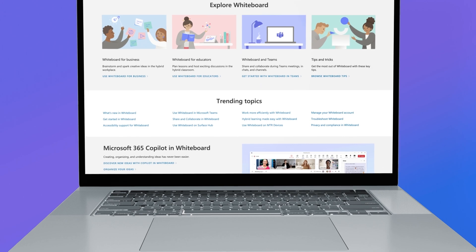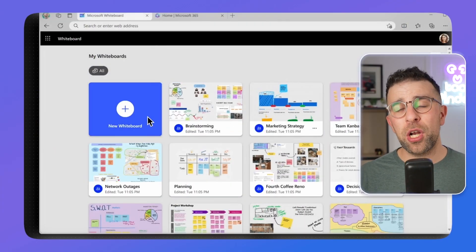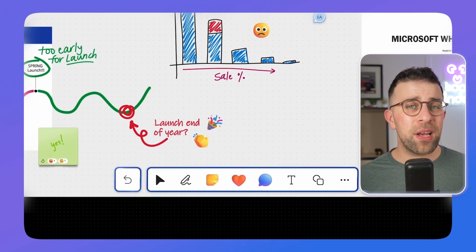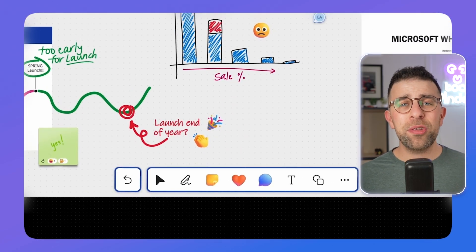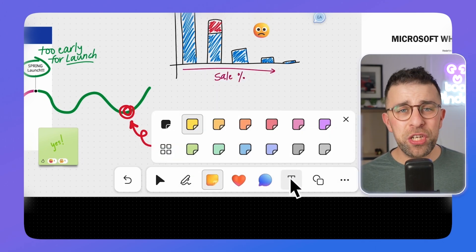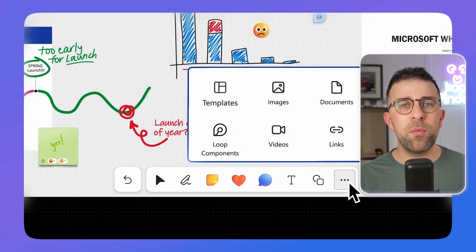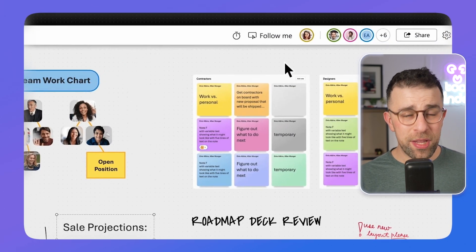Microsoft Whiteboard is another experience, more designed for students but usable across a wide range of collaborative scenarios. You can use it with a pen to visualize ideas and bring concepts to life. Whiteboard is one of the most popular ways to visually represent yourself, and while OneNote does have some sketch abilities, Whiteboard goes much further in terms of what you can do collaboratively with other people.